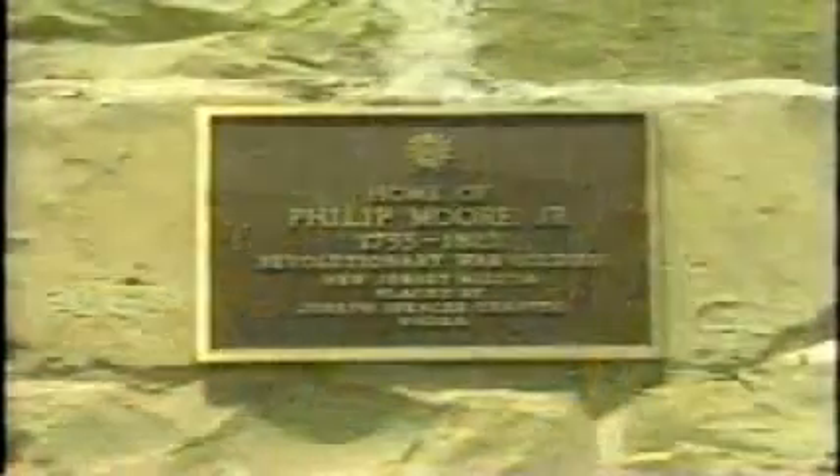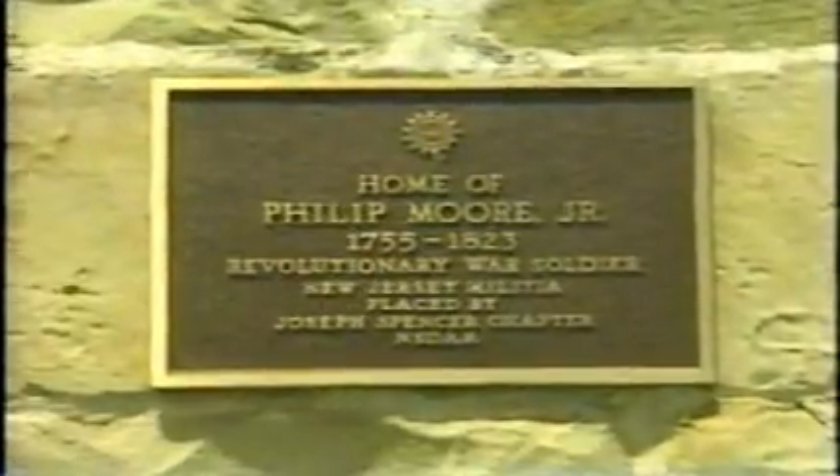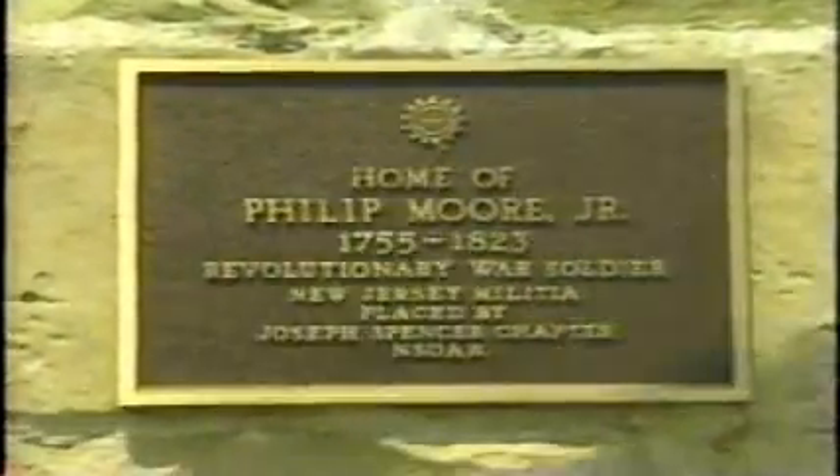A step inside is a trip back 200 years. Placed on the National Register of Historic Places in 1975, evidence of life in the 1700s is everywhere.